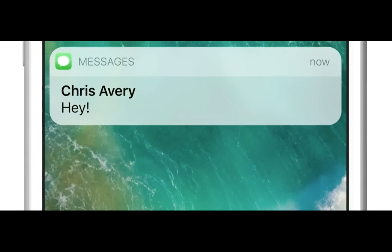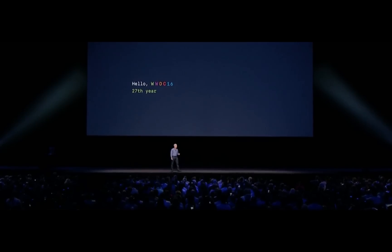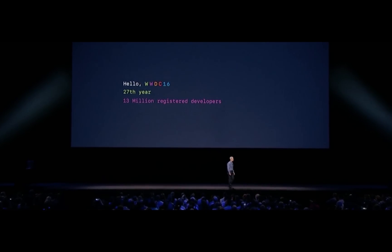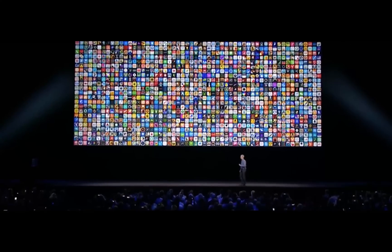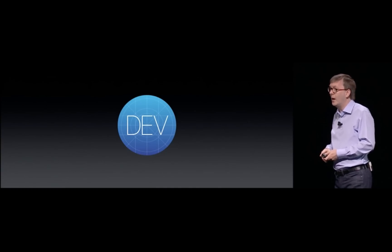Apple is changing its approach to software in big ways, possibly to compete with Google, Facebook, Amazon, and the developer community as a whole. Today's WWDC keynote showcased three major themes from Apple: new, simple, and repeatable design experiences; making Apple devices uniform and connected; and opening traditionally Apple-controlled tools like Siri, Messenger, and Maps to the developer community.